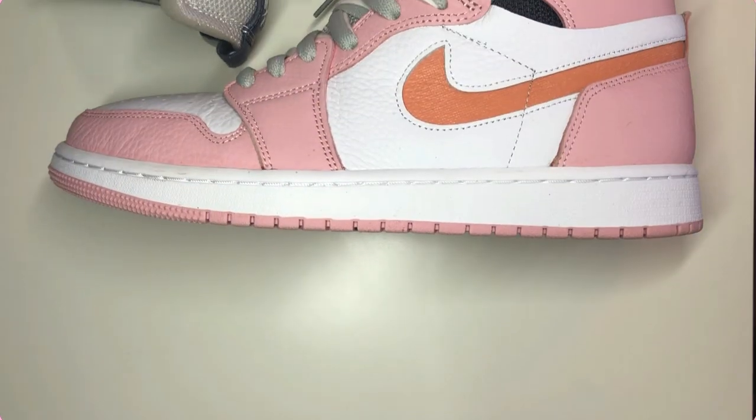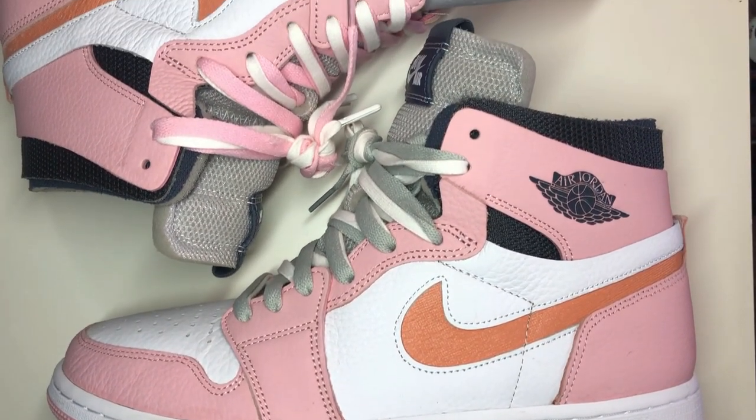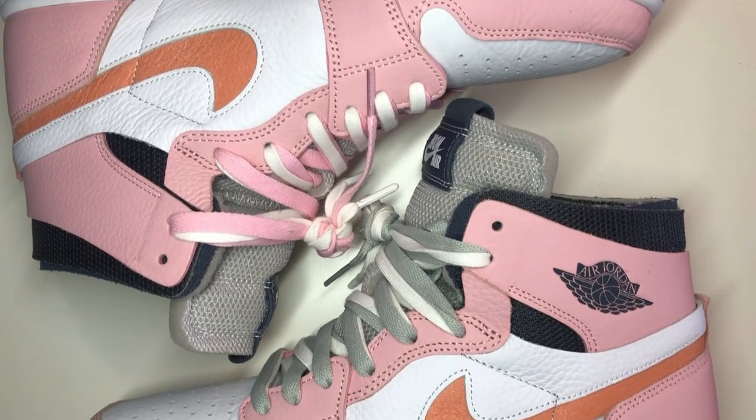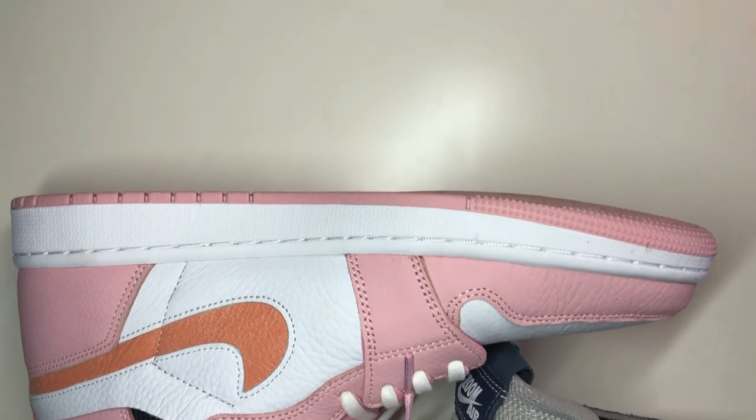I would recommend this shoe to any sneaker head who would love to try the Air Zoom technology. They're very comfortable, very easy to walk in, and they're true to size. These are a women's size 11, which is a men's 9.5. They fit perfectly — they do not run big and they do not run small.